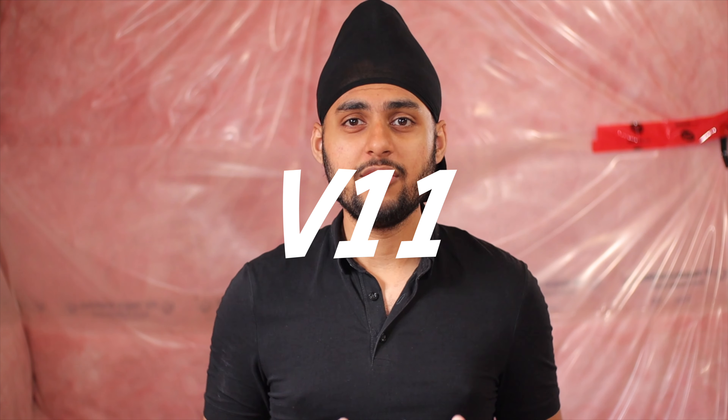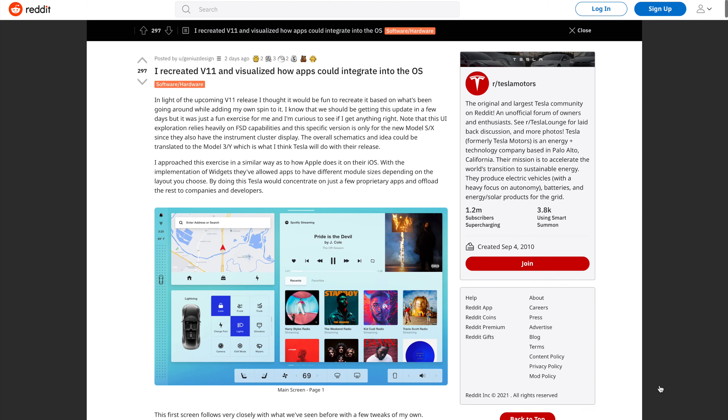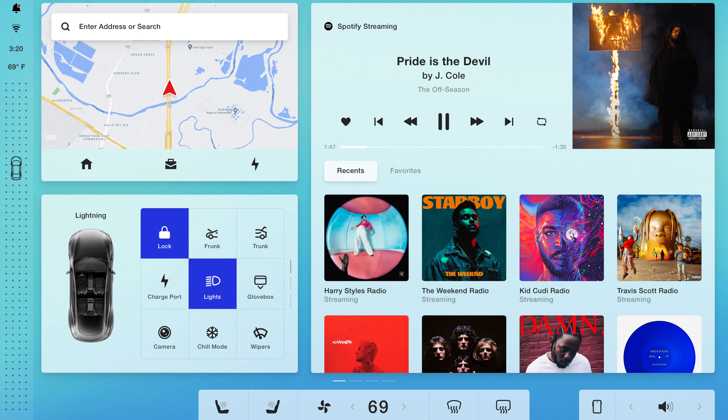This is how Tesla's version 11 software will look — this is actually just a render done by someone online who posted it on Reddit. I'll be using their images, and the link to the full Reddit post will be down below the like button. This video is going to age terribly because tonight is the Plaid event, but let's start looking at the first image.